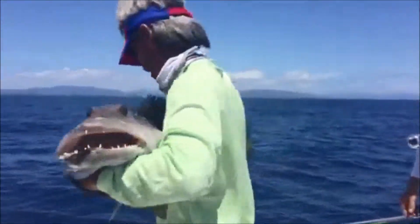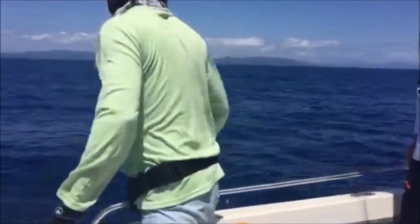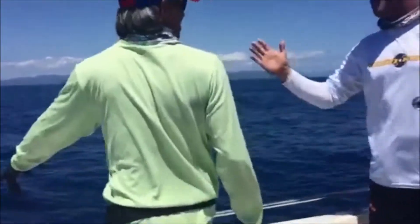Release the fish, please. Good release. Nice trout.